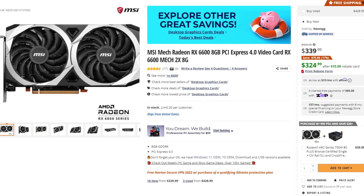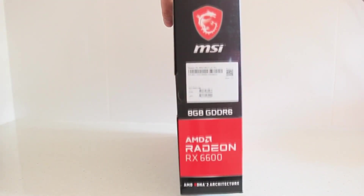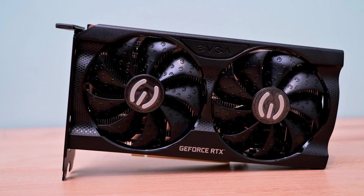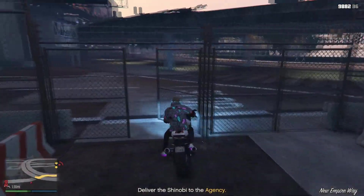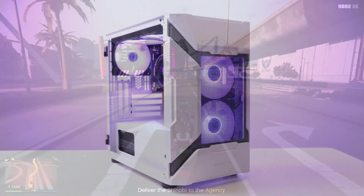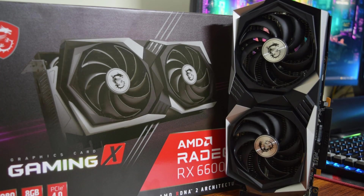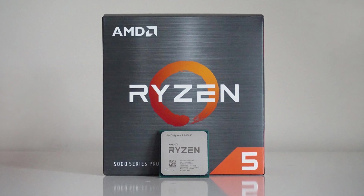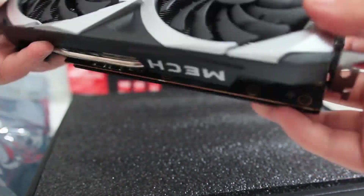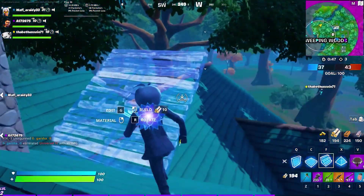Next we have the MSI Radeon RX 6600 at $340 — $40 more than the 3050, but it's on sale saving you $70. It's actually 30% better for gaming performance than the RTX 3050. You won't get DLSS and ray tracing, but it outperforms the 3050 even with DLSS enabled. For a budget under $1,000, it can run competitive games above 240fps on low settings. It pairs well with a Ryzen 5 5600X or i5-12400, and for just a $30 difference you get 30% better gaming performance.